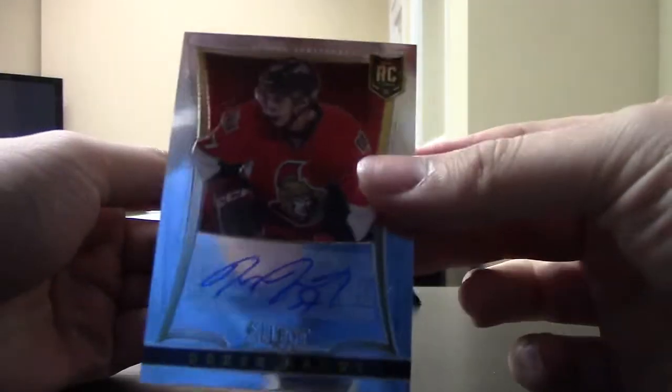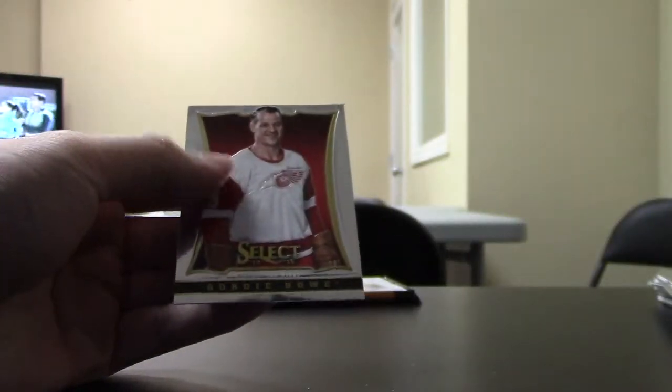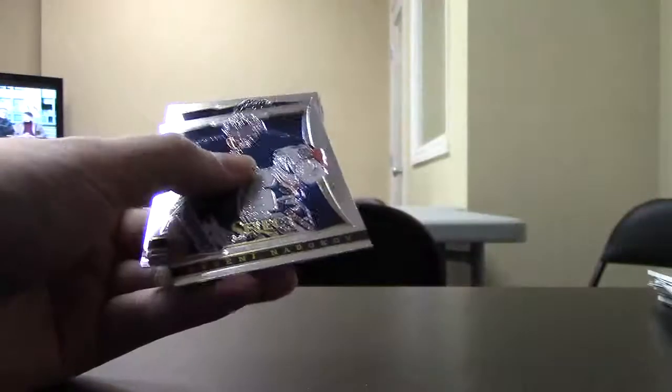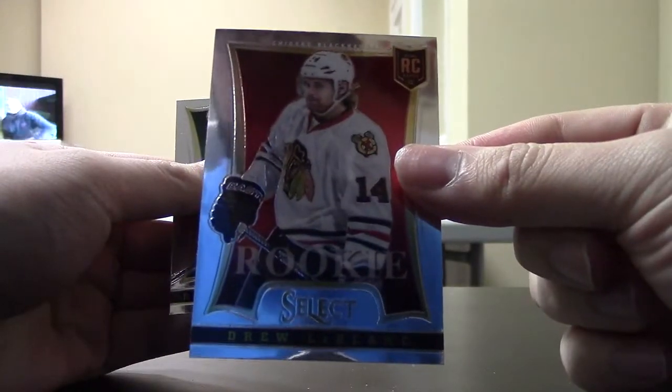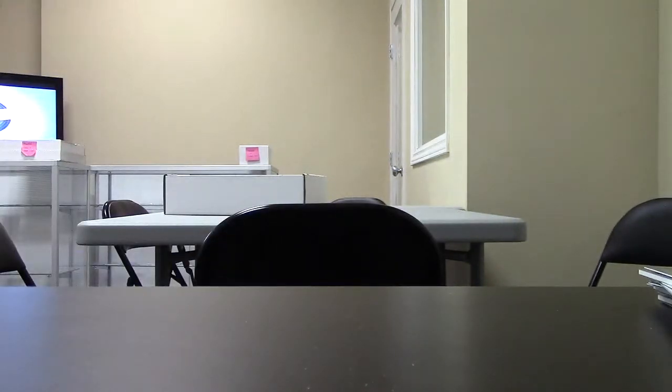Derek Grant Rookie Auto out of $3.99 for the Ottawa Senators. And the last pack: Julio Blanc Rookie for the Chicago Blackhawks. That's it — thanks for watching guys, make sure you check out the Case Break on the website.